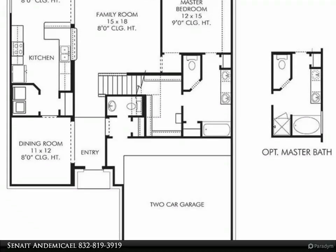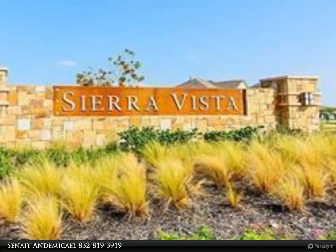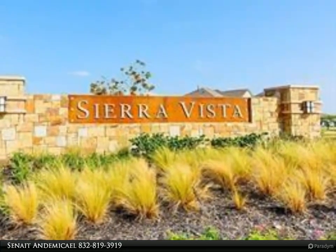Including a formal dining room upon entry that leads to the spacious kitchen with granite countertops that opens up to the breakfast nook and family room.